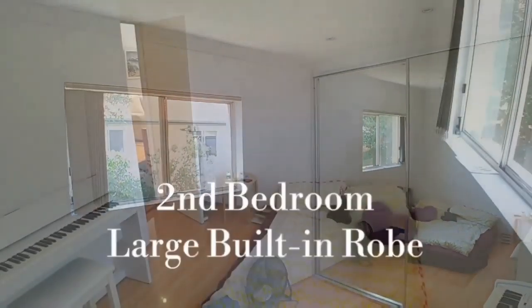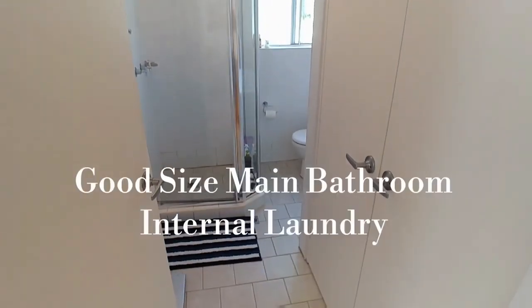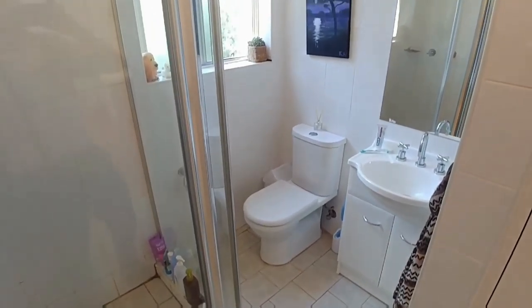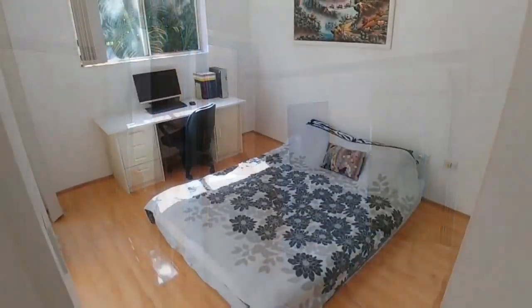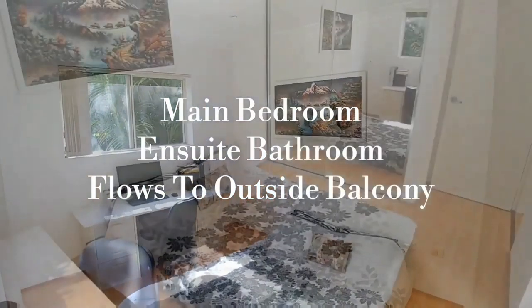The first door on our right is the second bedroom, which features large mirrored built-in robes. The second door is the main bathroom and internal laundry, and the third door is the main bedroom with the ensuite off the room just behind the door.